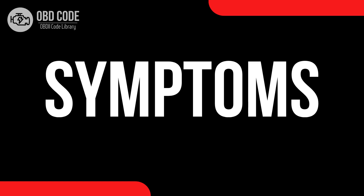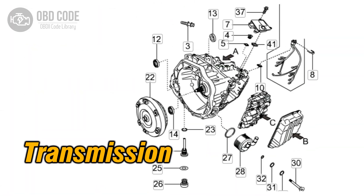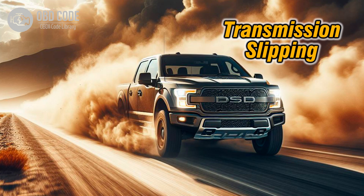Code symptoms P0751: 1. Check engine light illuminated on the dashboard. 2. Transmission may not shift into the correct gear or may shift erratically. 3. Harsh or delayed transmission engagement, especially during gear changes. 4. Transmission slipping, where the engine revs without a corresponding increase in vehicle speed.